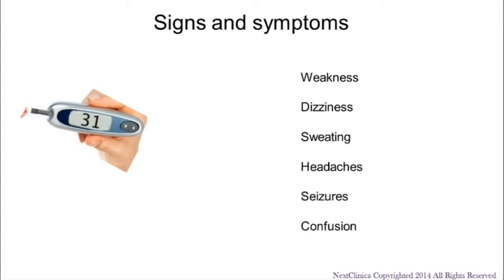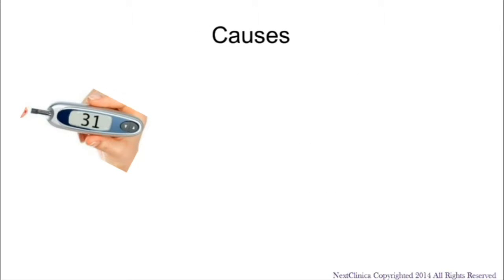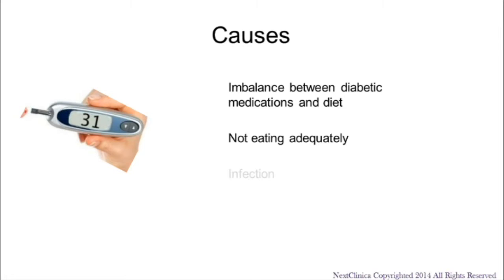If the blood sugar level is severely low, it can mimic a stroke. Common causes of hypoglycemia include an imbalance between your diabetic medications and your diet, not eating adequately, infection, and endocrine disorders.